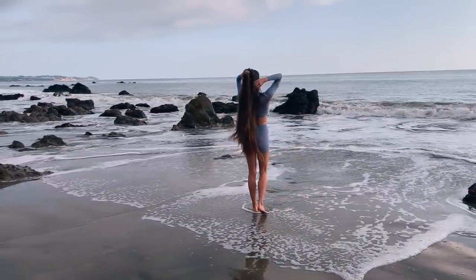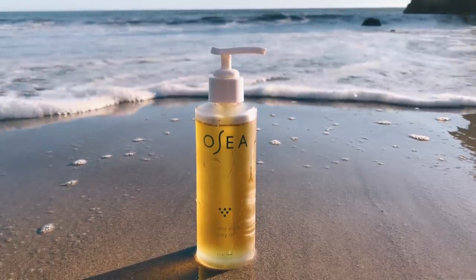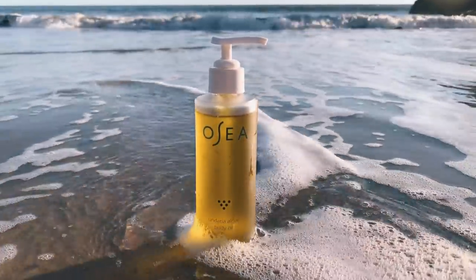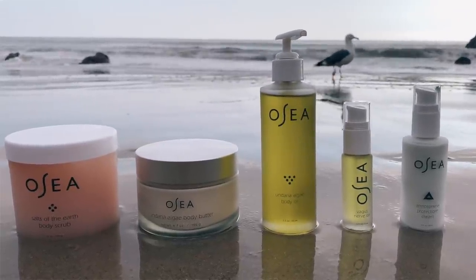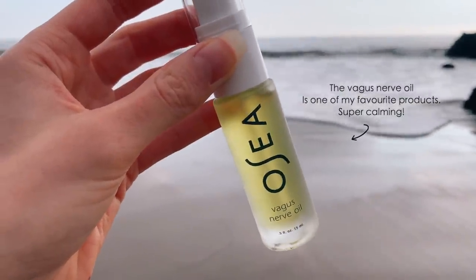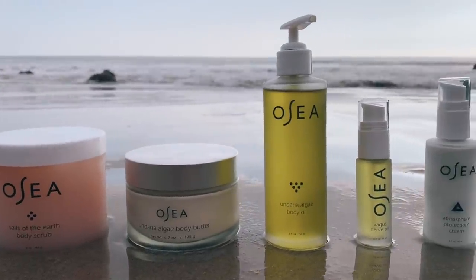But since the salt water can be a bit drying on our skin, I love to apply a nourishing body oil to bring back some moisture. Today I'm using the Osea Undaria Algae Body Oil. Osea makes seaweed-infused natural skin and body care products inspired by the ocean, sun, earth, and atmosphere. Their products are cruelty-free, vegan, climate neutral, and made in California.